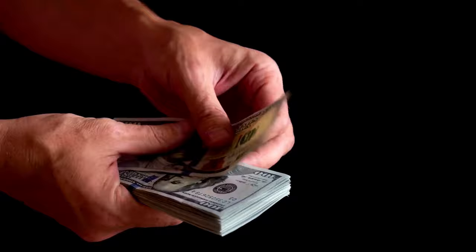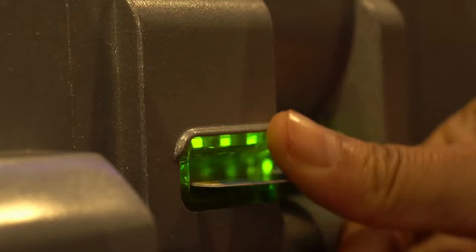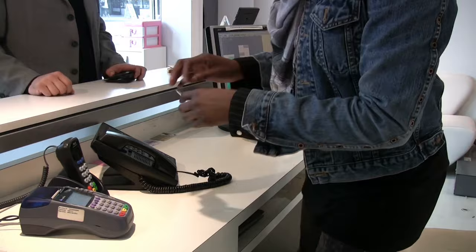Tip 10: Payment methods. Ensure you have a reliable way to make payments in a foreign country. Wise offers a multi-currency account that functions like a regular debit card, making it easy to handle your finances abroad.